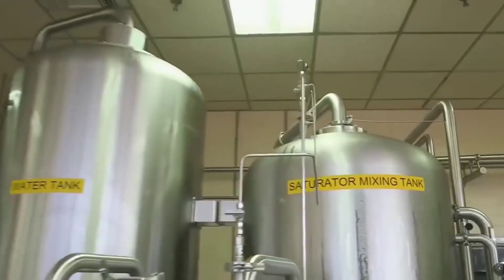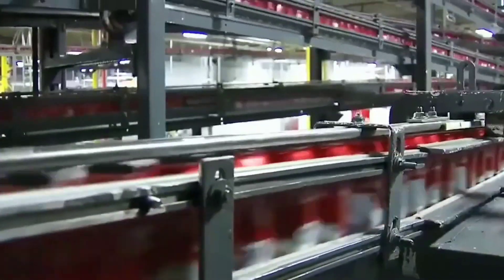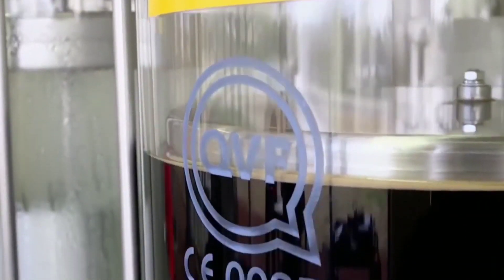Bottling or Canning: The carbonated syrup is transferred to bottling or canning lines. Empty bottles or cans are sterilized, and the syrup is filled into them. The bottles or cans are then sealed.